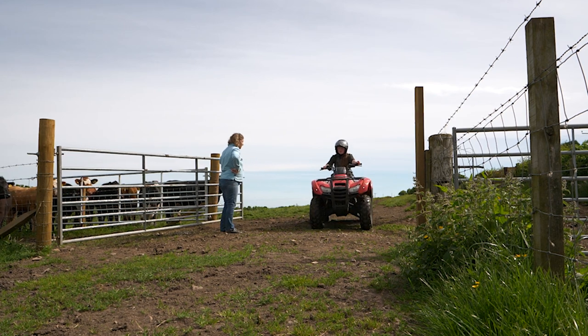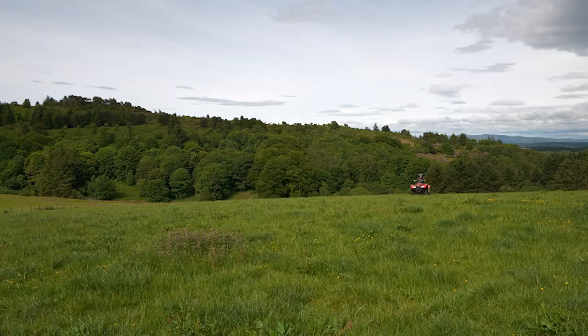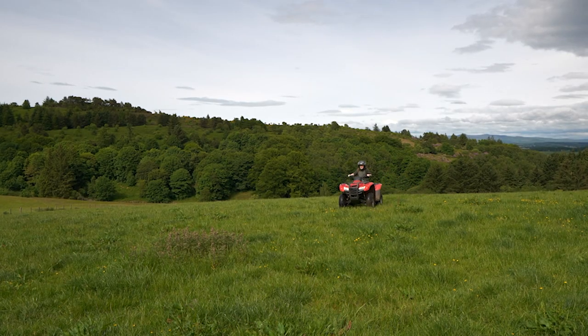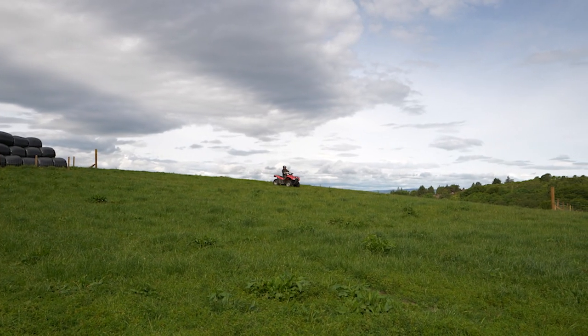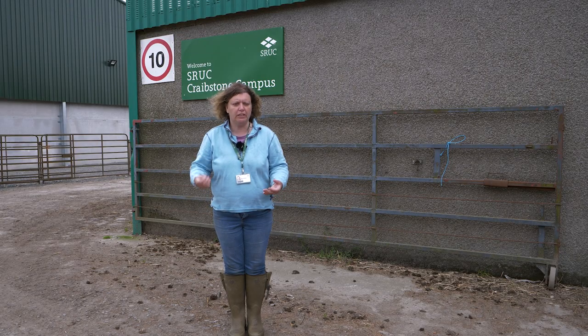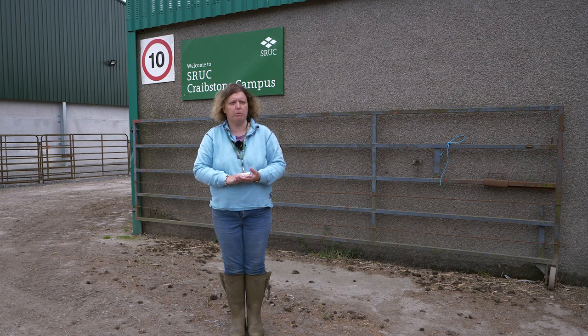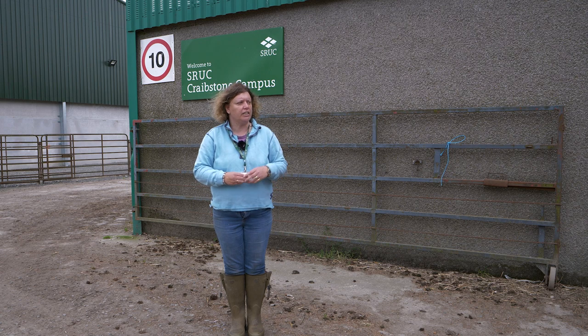I get them out to do grassland identity, so they're able to go out and identify grasses — very important in grassland for livestock so that they can determine whether their swards are viable or not. They get to look at weed species and grass ID. I get them to look at different combinable crops and they have to identify them all and know what their uses are.